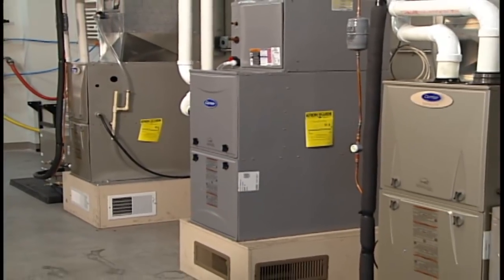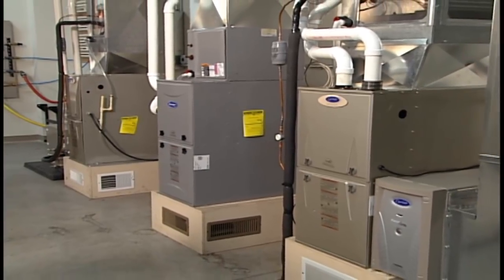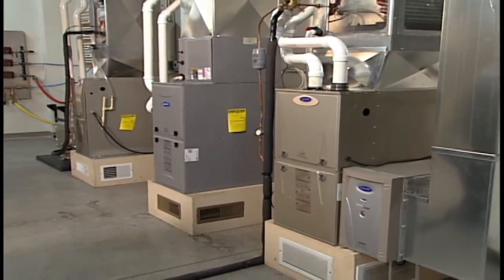So Larry, in a previous segment we were discussing furnaces and different options for homeowners. When we were talking about the 98.5% efficient furnaces that are out there now, you said if you're going to consider that, consider heat pump technology as well. So in this segment let's explain heat pump technology and then the components that make up a system.